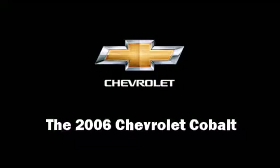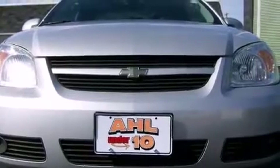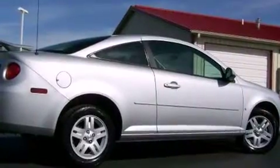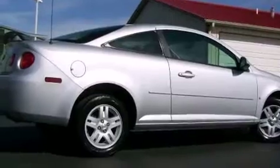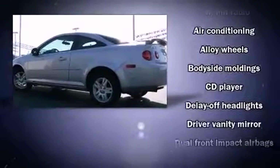The 2006 Chevrolet Cobalt. This two-door, five-passenger coupe has not yet reached the hundred thousand mile mark. It features a standard transmission, front-wheel drive, and a 2.2-liter four-cylinder engine.